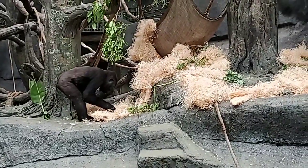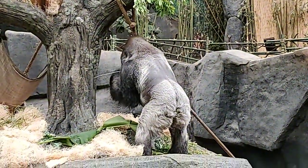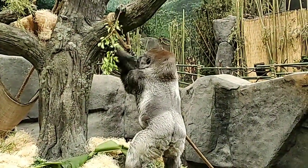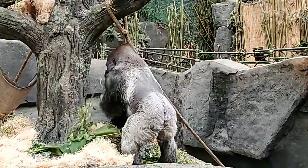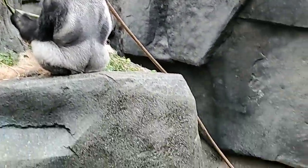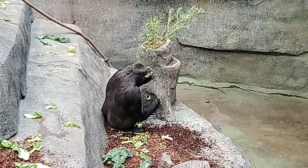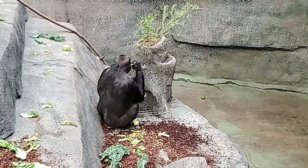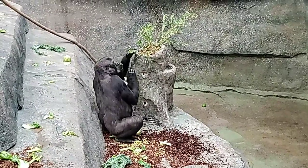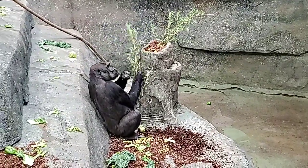They are found mainly in the central tropical regions of Africa in countries such as Cameroon, Central African Republic, Gabon, Equatorial Guinea, and the Democratic Republic of Congo. They are considered critically endangered. They don't have many animal predators, but their biggest threat is from humans — from mining coltan in areas where they're found, which is a mineral used in cell phones. People also destroy their habitat for logging and hunt them for meat and trophies.